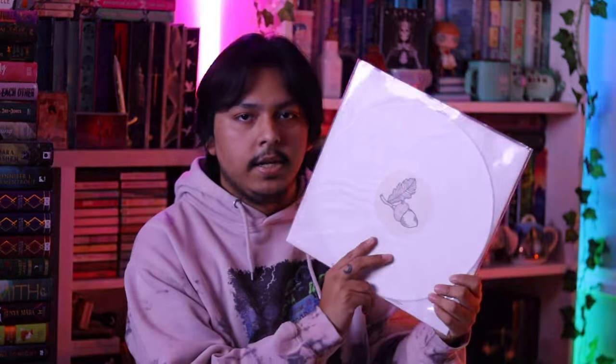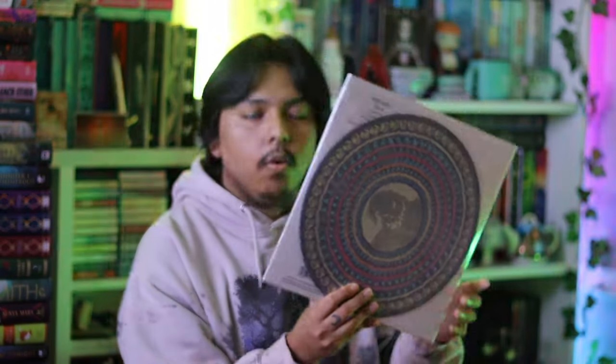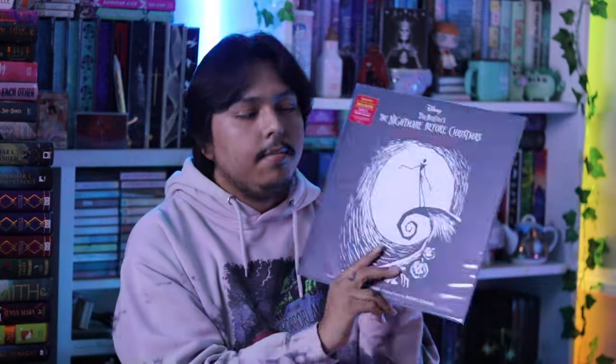I have Ed Sheeran's latest album, Autumn Variations, pressed on a white limited edition vinyl. I also have the Nightmare Before Christmas soundtrack zoetrope edition. These are cool but also kind of a scam because you can't really see the moving picture with your own eyes - you have to use a camera to film it, which is kind of dumb. But it still looks cool and I just wanted to own it.